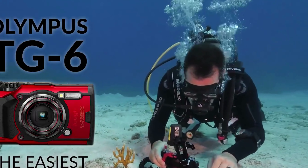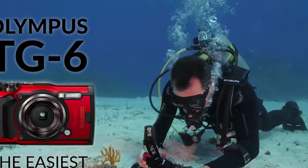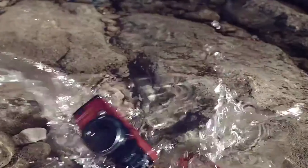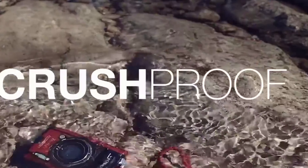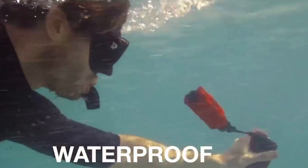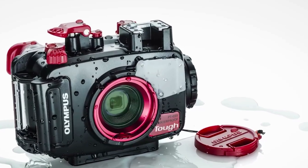In addition to being fully waterproof, the gadget is also dust, crush, and freeze-proof. Other key features of the TG-6 include Wi-Fi for smartphone connectivity, GPS, e-compass, and a temperature sensor. You can order the compact camera in black or red.